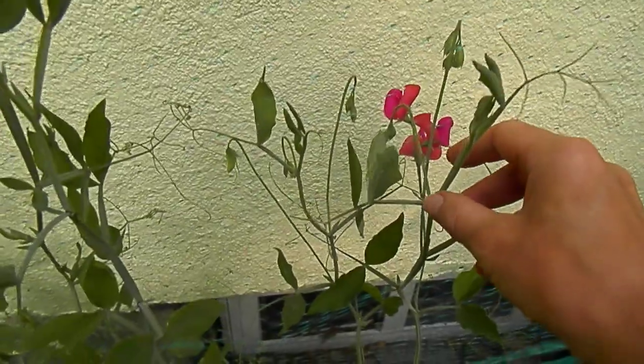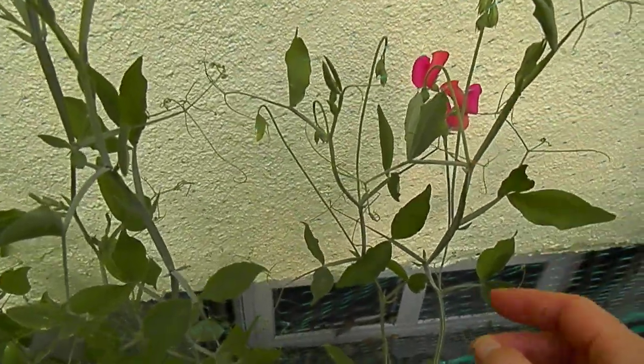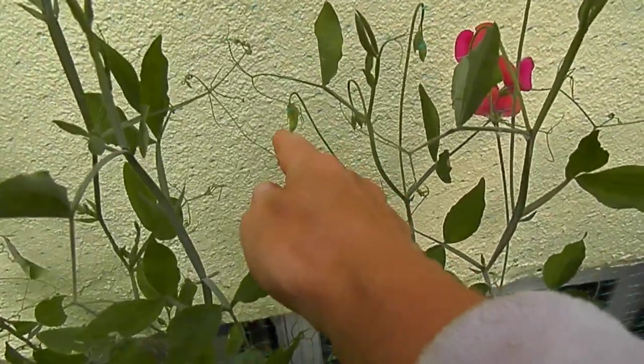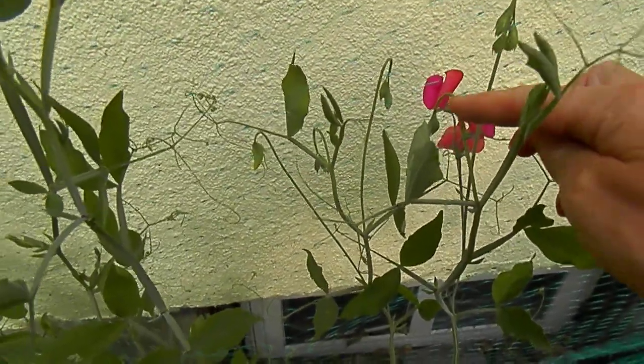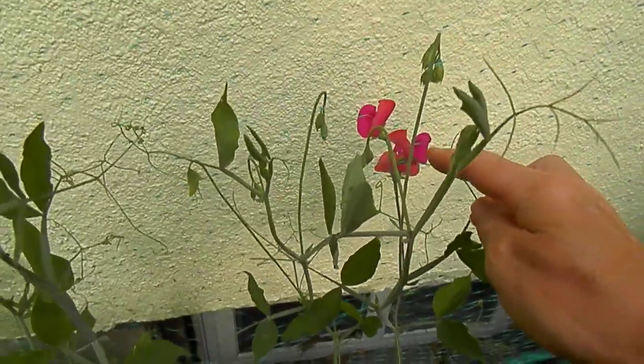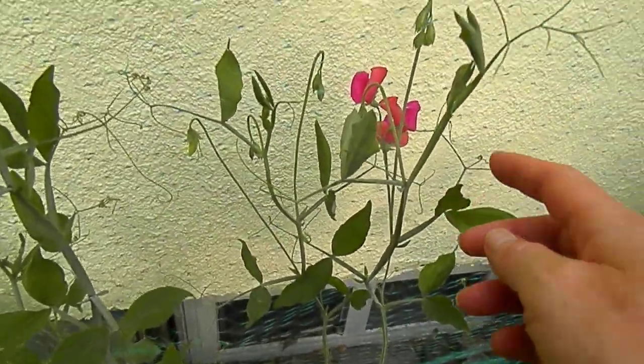What I've decided to do to try to actually keep my sweet peas and make little pods is to tuck my flower buds in behind the mesh, so then nobody's going to cut them.